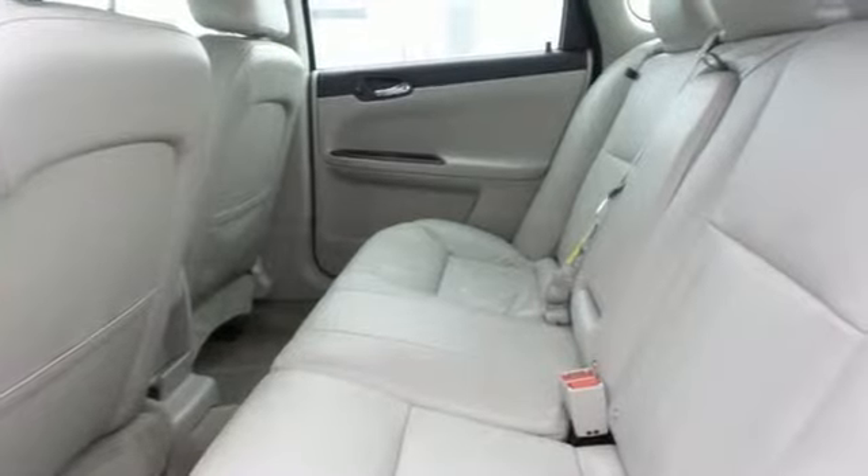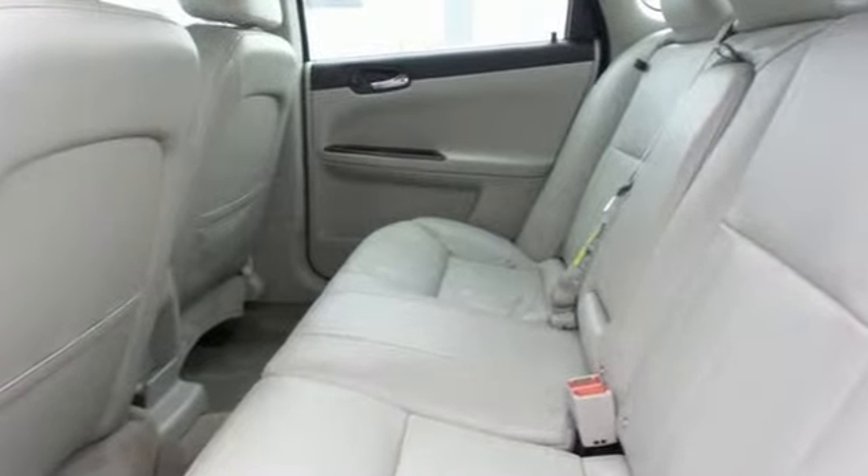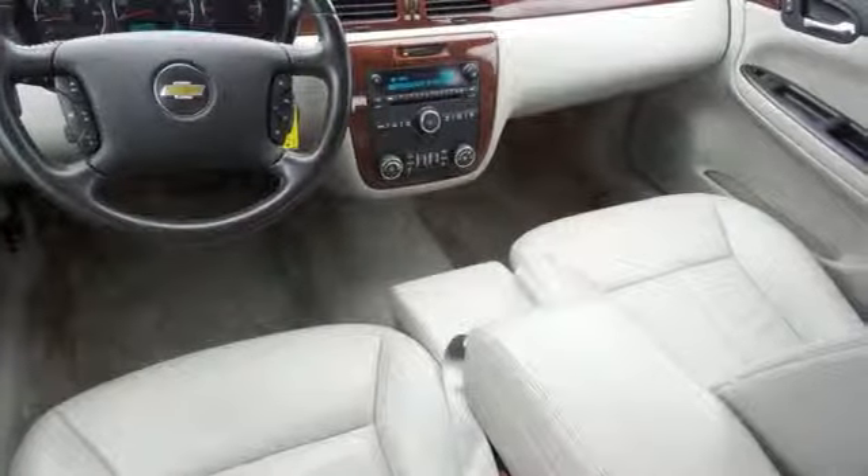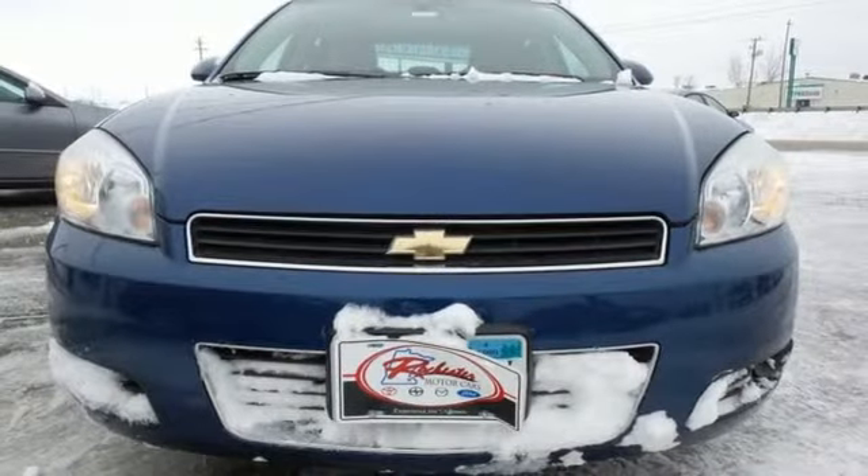From its responsive bow tie power plant, to its agile handling, and comfortable accommodations, this Impala offers maximum bang for the buck. Test drive it today.